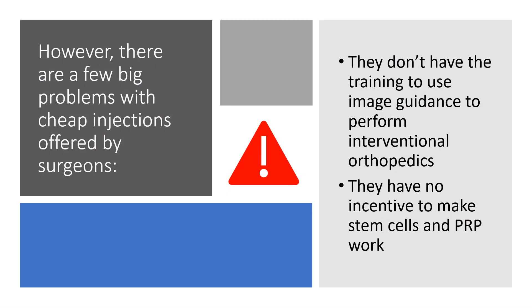There are a few big problems with inexpensive injections offered by surgeons. Number one, they don't have the training to use image guidance to perform true interventional orthopedics, and they have no incentive to make this stuff work.